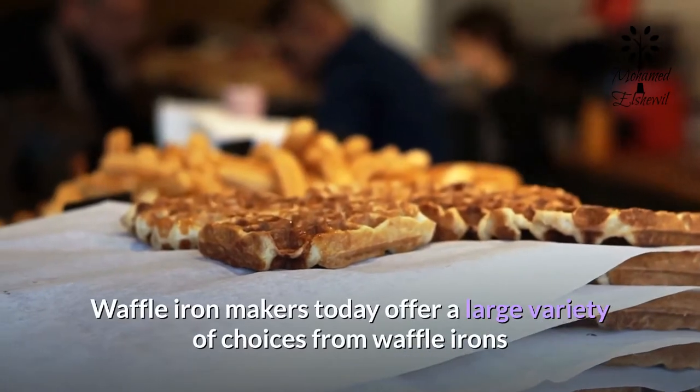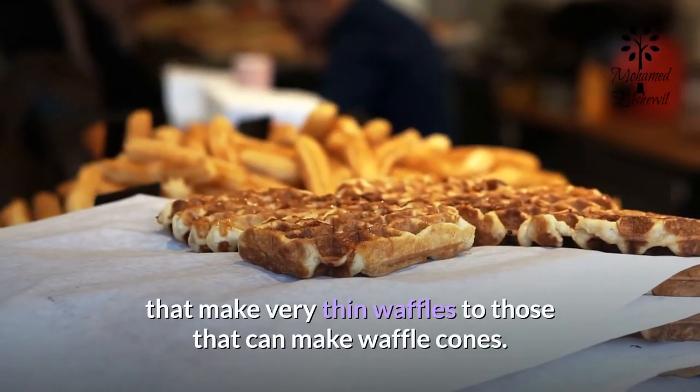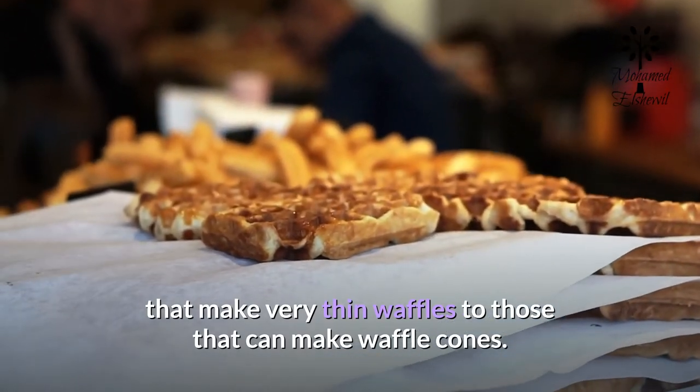Waffle iron makers today offer a large variety of choices, from waffle irons that make very thin waffles to those that can make waffle cones.